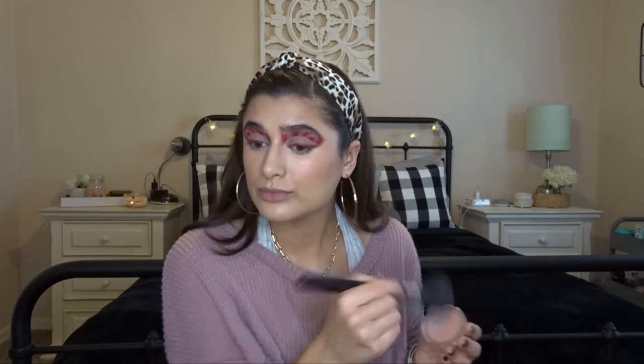Now that I've done the cream blush, I'm going to set my face. I'm going to go in with the Hourglass Ambient Lighting Palette from this past holiday season — I think I'm going to use the bronzer from here. For some extra blush, I'm going to go in with the Essence Satin Touch Blush in the shade Satin Love, just for a little bit more rosy cheeks.